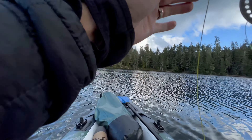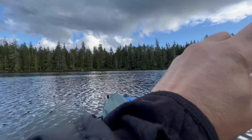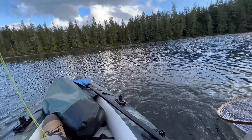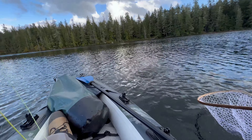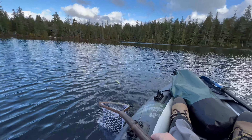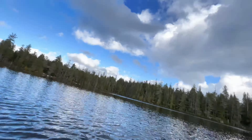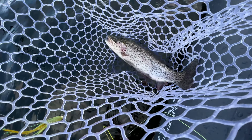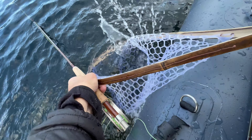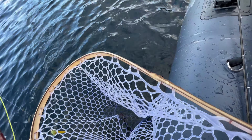There we go — fish on! Nice, that was a slow takedown. Come on baby. Nice! Sweet, check that guy out — nice little fish, look at that. He's over in, unhooked. Swim out, swim out, swim out — he's out!